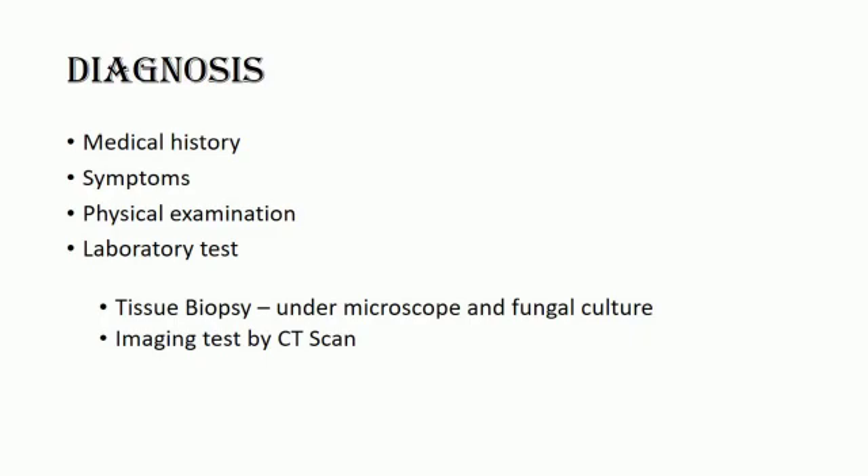Healthcare providers consider the patient's medical history, symptoms, physical examination, and laboratory tests when diagnosing mucormycosis. They may collect samples of fluids and send them to a laboratory if they suspect the presence of mucormycosis in the lungs or sinuses. They may perform a tissue biopsy by collecting small samples of affected tissue to analyze in a laboratory under a microscope or in a fungal culture. Imaging tests such as CT scans of the lungs, sinuses, or other parts of the body may also be required depending on the location of the suspected infection.